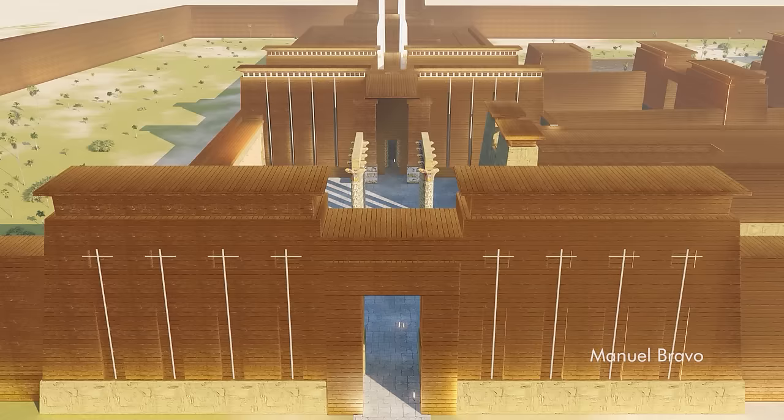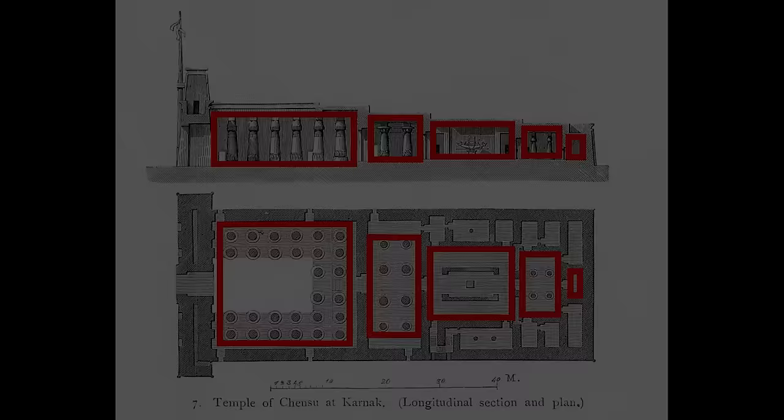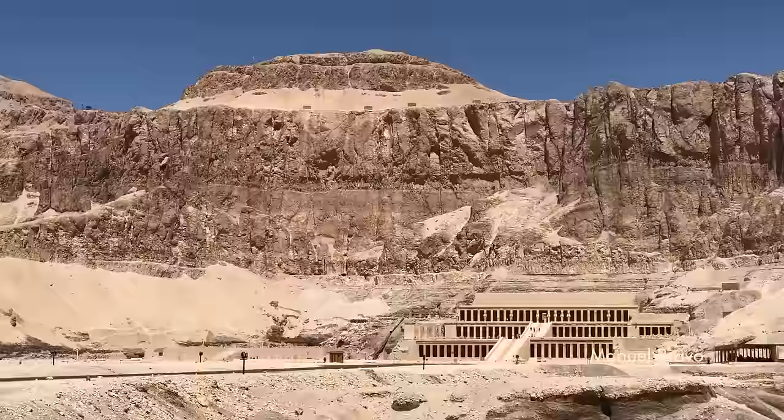It's like a typical Egyptian temple insofar as there are multiple thresholds, and every time you cross a threshold you get to a space that is increasingly dense and compact, telescoping to the sanctuary. But not only does it move up the mountain, it also moves into the mountain.